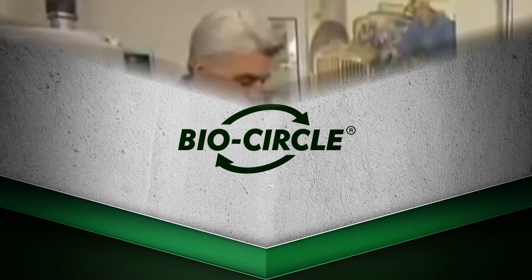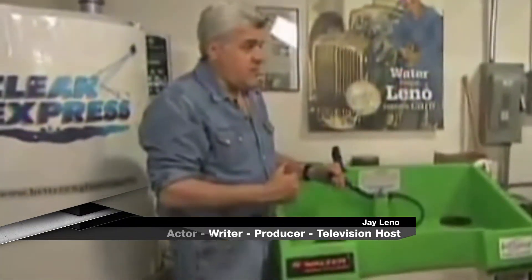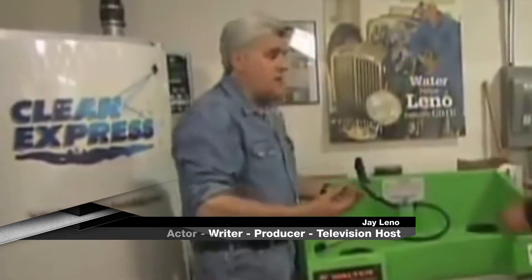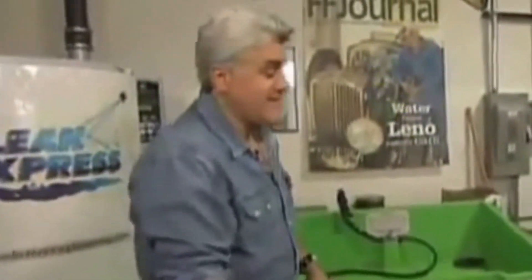So the idea is the secret to this is really in the solution. It's dirty, it sits in this thing overnight in the heat, and it actually cleans itself. That's exactly what it does. That's pretty good.